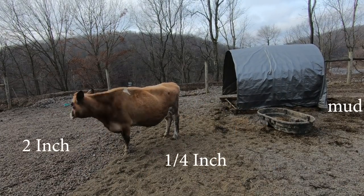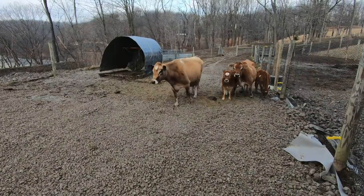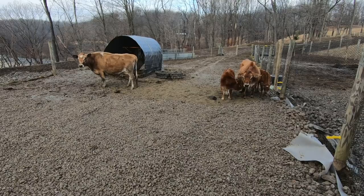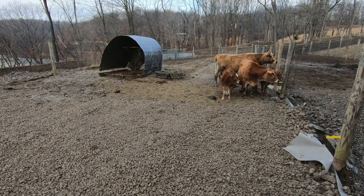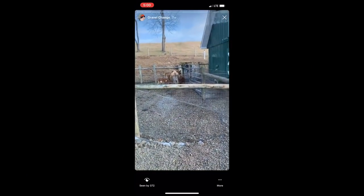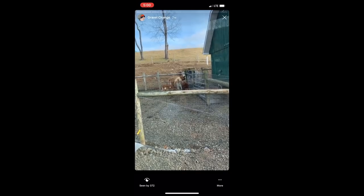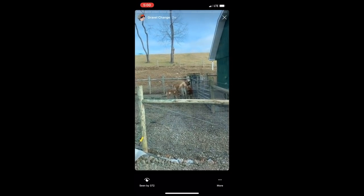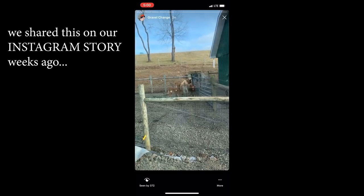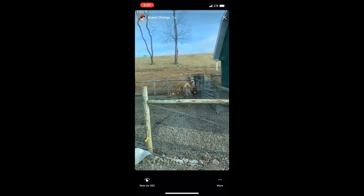They had access to the two-inch gravel, the fine pea gravel, and the mud. We just left them for a few hours to see what they would spend the most time on. After coming back and looking at the paddock, I knew right away — all the cows' poops were on the fine pea gravel. The cows don't like the two-inch gravel. We noticed they were not wanting to walk on it. They were avoiding it whenever possible. Now they're on it right now because I put some hay down there to move them for today so I could work in the paddock, but they wouldn't choose to be on there.